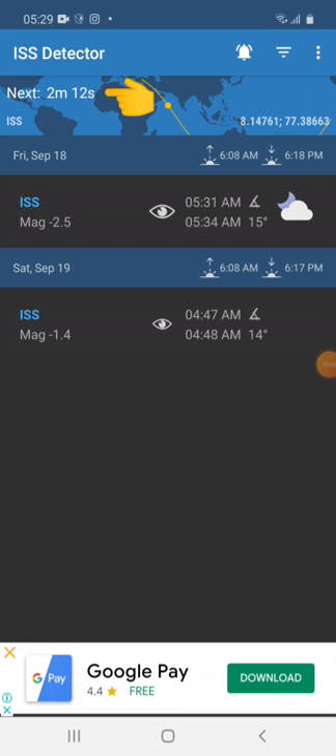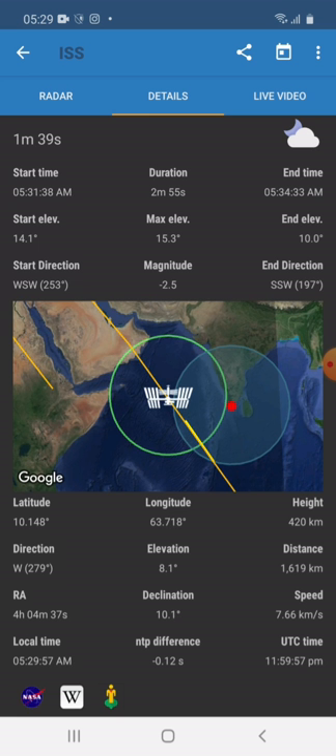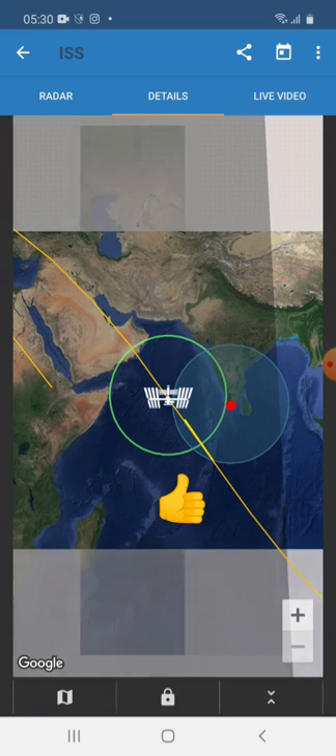Now you can see there is 2 minutes left for sighting. The satellite is now coming under the visible area.